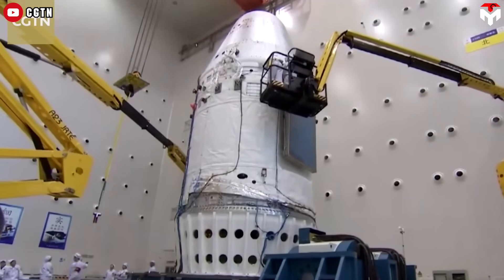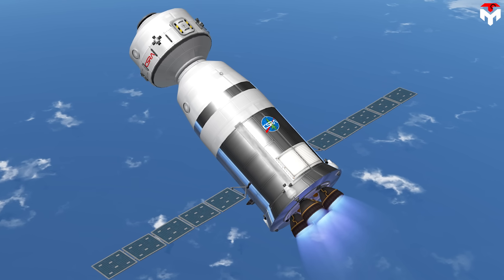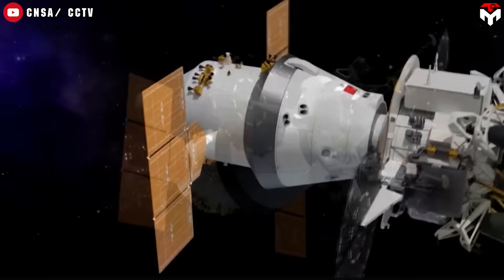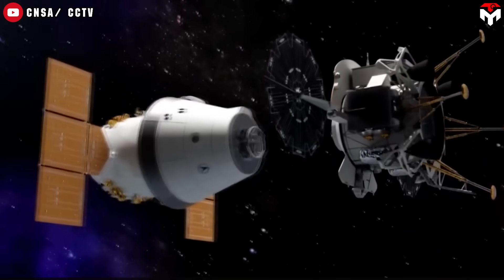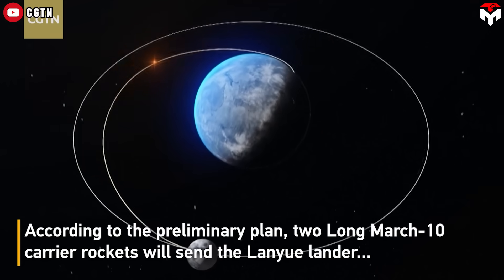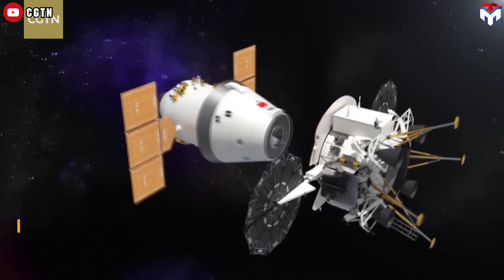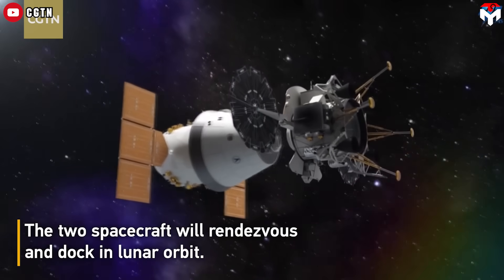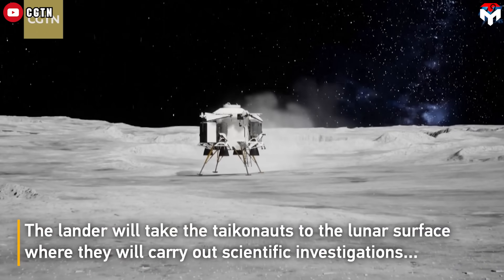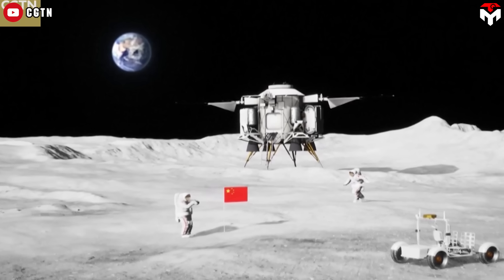Mengzhou also marks a major shift in safety design. Unlike China's older Shenzhou spacecraft, which relied on rockets for emergency thrust, Mengzhou takes full responsibility for its own safety systems — from abort control to crew protection, it's a self-contained guardian. Officials said the test verified a long list of critical systems: the initiation of the escape sequence, separation of components, trajectory control, and the life support systems on board.